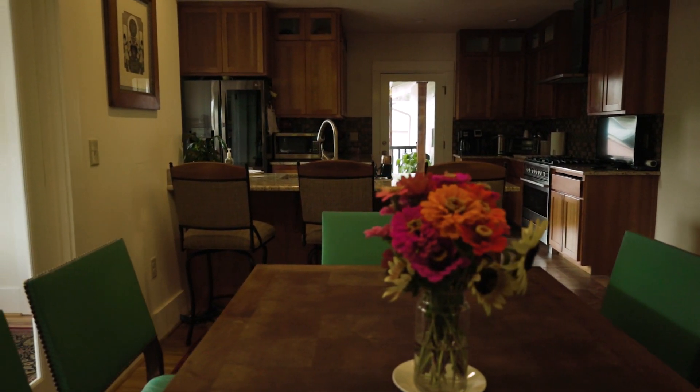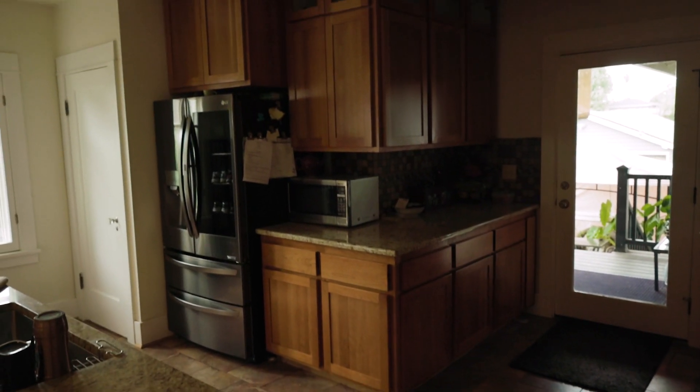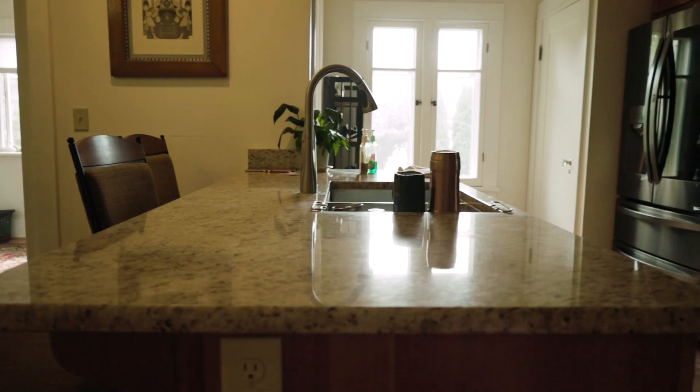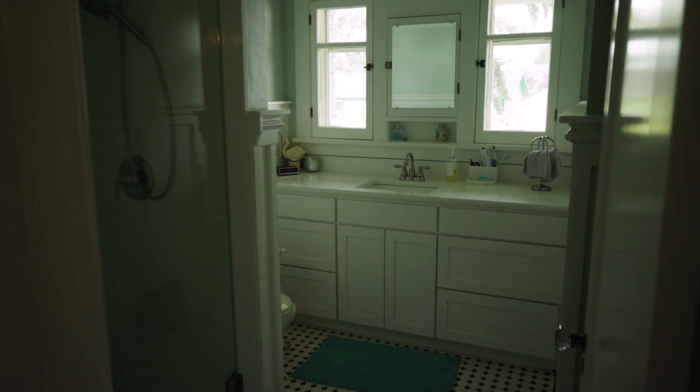We did make some changes, like modernizing the kitchen of course, but more or less it's pretty much the way it was. The bathrooms and the kitchen are things you have to upgrade on these old homes.